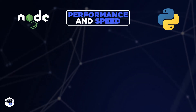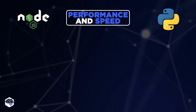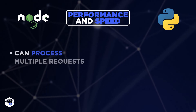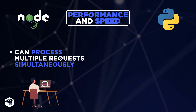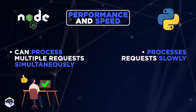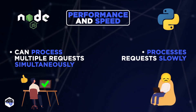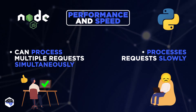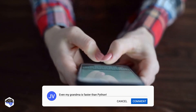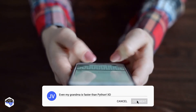The next factor is performance and speed. With the help of event-driven, non-blocking architecture, Node.js can process multiple requests simultaneously and speed up code execution. Pure Python process requests are comparatively slower, but as mentioned, you can use one of its frameworks for better performance. Isn't Node.js faster than Python without any doubt? Drop a comment.